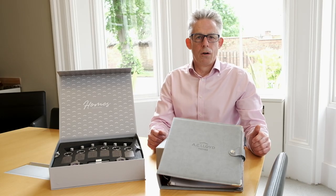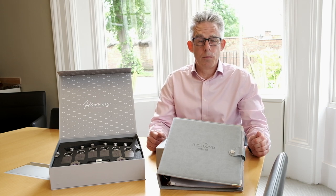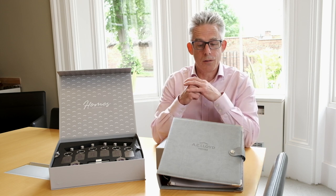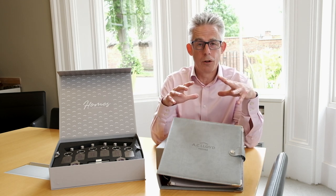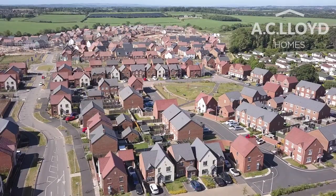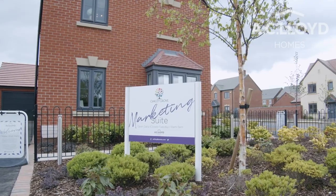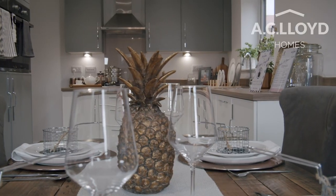This is the AC Lloyd leather folder and presentation key box. The essence behind this is gratitude for a large purchase to a new homeowner, and it's all about the customer journey.